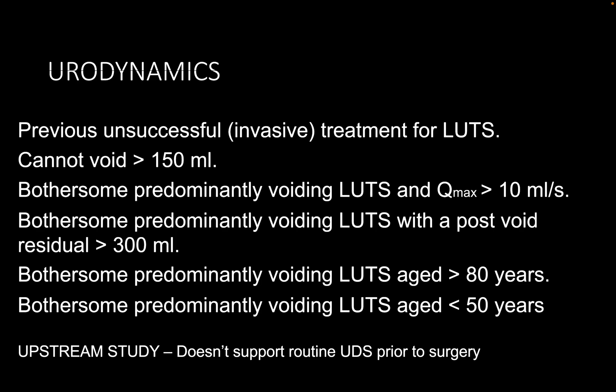What is the importance of stopping caffeinated drinks? Caffeinated drinks are thought to predominantly influence storage symptoms, so decreasing caffeinated drinks will help to eliminate or improve that part of his lower tract symptoms.